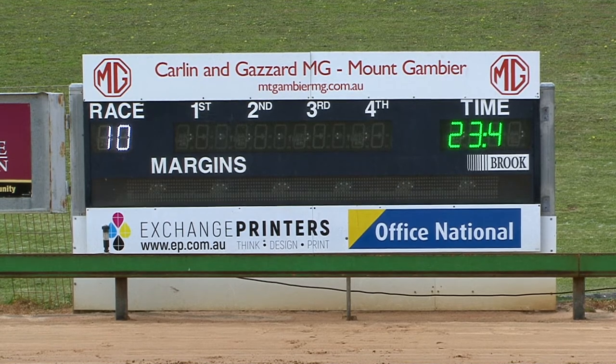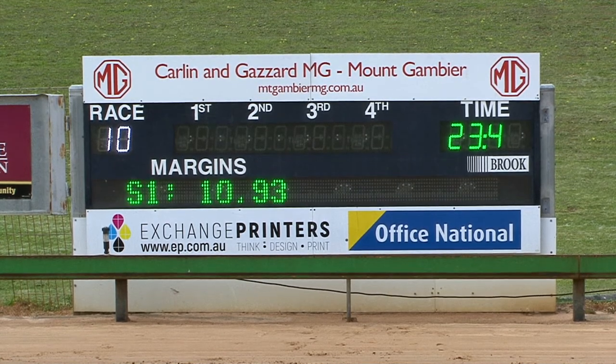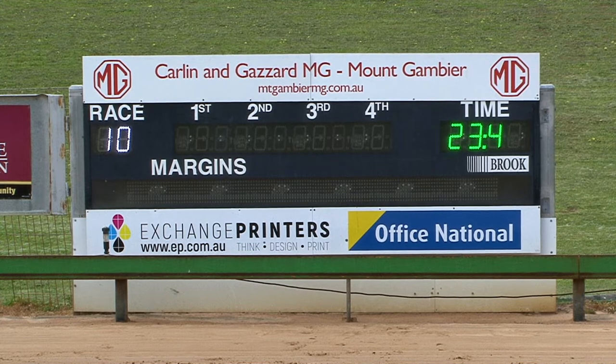Stand by for our placings after the running of this, the 10th at Mount Gambier. Number five, Aston Boston is the winner, defeating seven little Cadillac who should get second ahead of the one OK Flash. That's how I saw them over the line — five, seven and one.